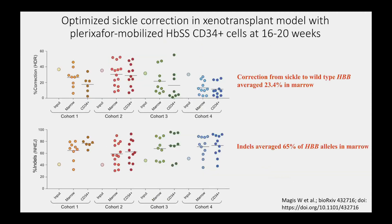The results of the correction are shown; each dot represents a mouse. Four cohorts of xenografted mice are shown, and the average correction from sickle to wild-type at HBB is 23.4%, meeting the 20% threshold benchmark. However, this is balanced by indels which introduce the equivalent of a thalassemia or null allele at 65% of the HBB alleles. So the question is whether this ratio is sufficient to elicit a clinical effect.